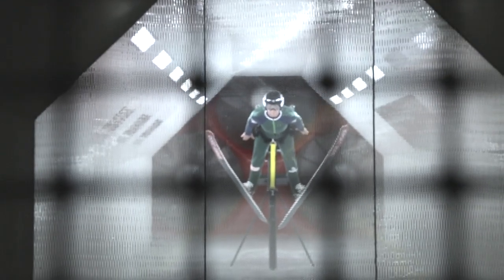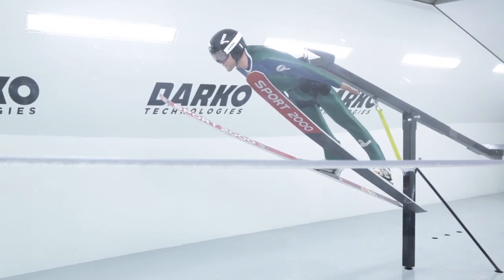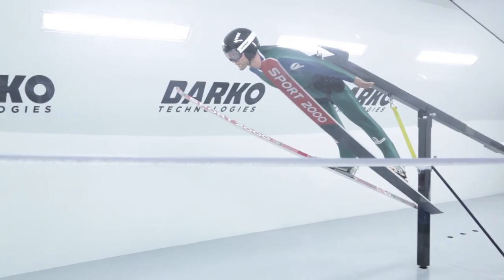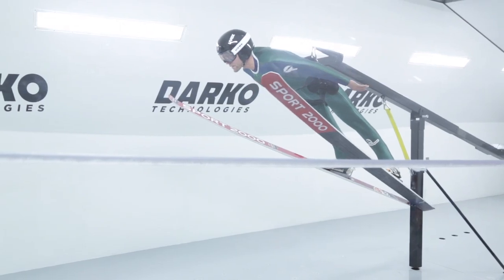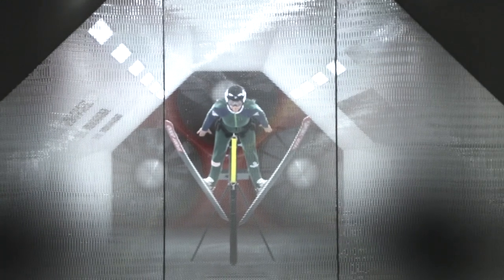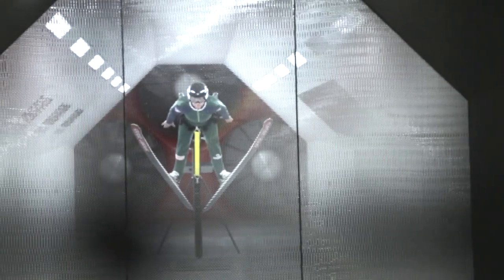If they just have the skis underneath them, then they're only taking advantage of the surface area they already have with their body. But if they expand those skis, they get more surface area — they widen out the wings — allowing for hopefully more lift without increasing the drag. So they've got to figure out what angle gives them the best bang for the buck: the most lift for the drag they're experiencing.